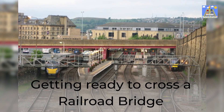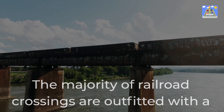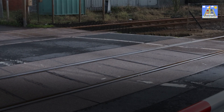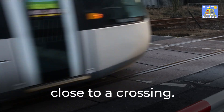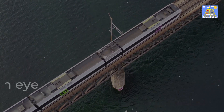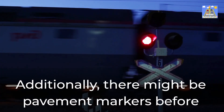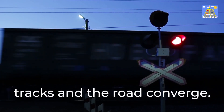Getting ready to cross a railroad bridge: the majority of railroad crossings are outfitted with a variety of tools to alert drivers that they must be ready to yield. On the road, you'll probably see warning signs as you get close to a crossing. When you notice these cautionary indicators, move cautiously and keep an eye out for them. Additionally, there might be pavement markers before the crossing and a crossbuck sign where the railway tracks and the road converge.